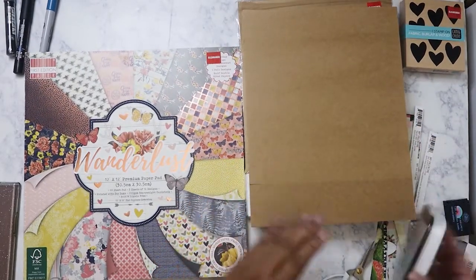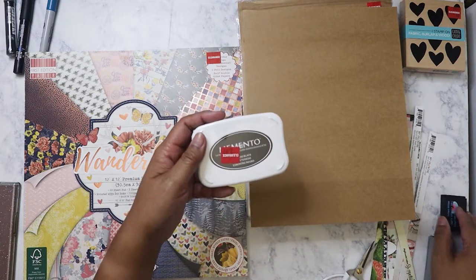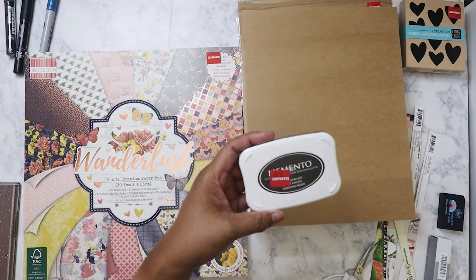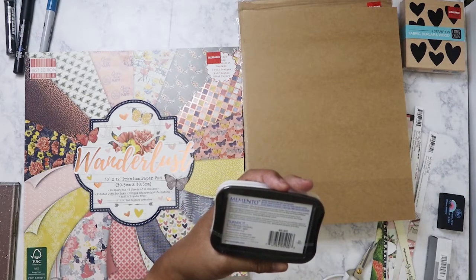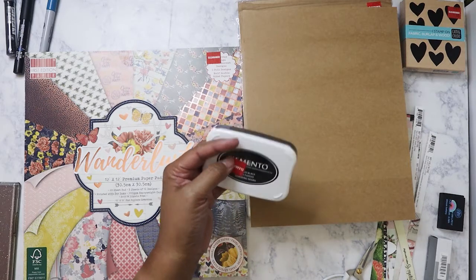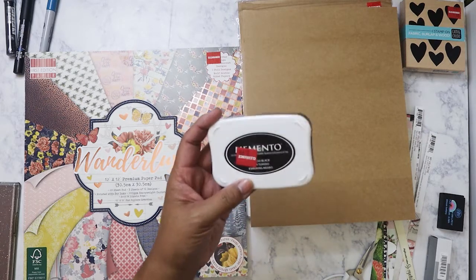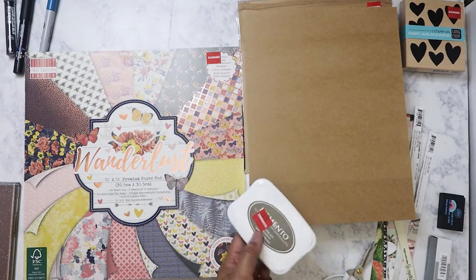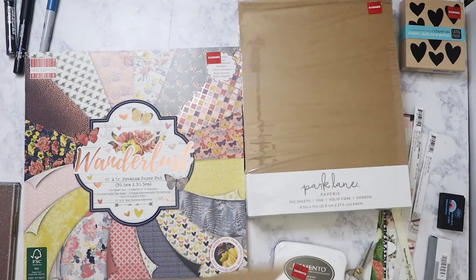The last thing I purchased was this Memento ink pad for $2.97. I already have Tuxedo Black, but I might give this away as part of my giveaway, because I have some stamps I'm also giving away — that way the winner will have a stamp pad to go with it. So that's my very short Joann's haul.